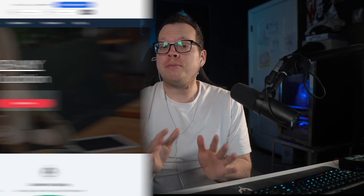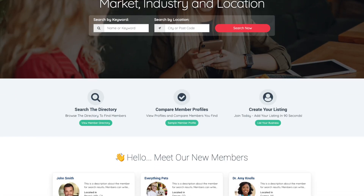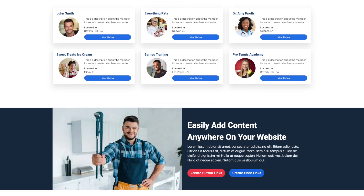So how do we turn one-time buyers into repeat customers? Well the answer is simple. You can drive more sales by automatically adding Shopify customers into your own member community website.